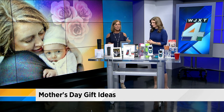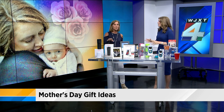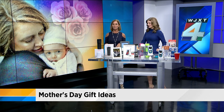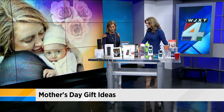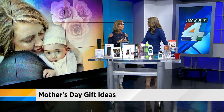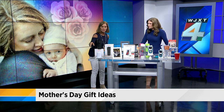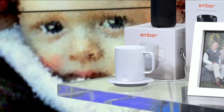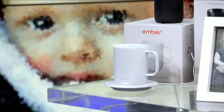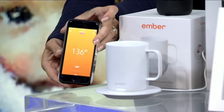We got a lot of cool things here. I know that you and Vic have done your shopping, but you might want to add this to the pile. First, we're going to start off with the Ember Mug. It's the first temperature control mug, and it sits on a little coaster. I've got some water in here, and you can control it with your phone. You can set the temperature.